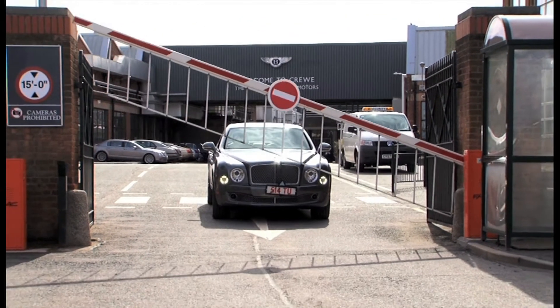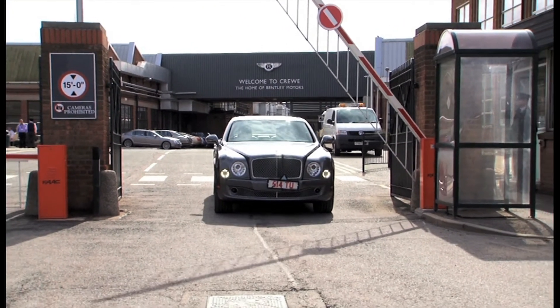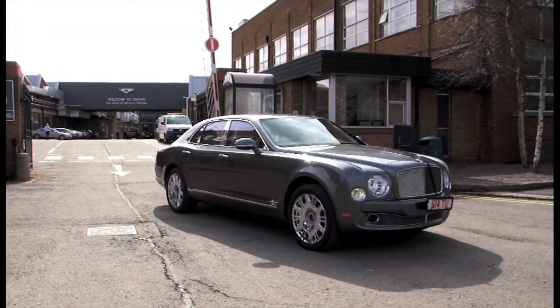Every Bentley is road tested for approximately 30 miles on the roads around Crewe. This makes sure that every detail is perfect and that we as a team are happy to hand that car first to our dealers, but ultimately to one of our customers.